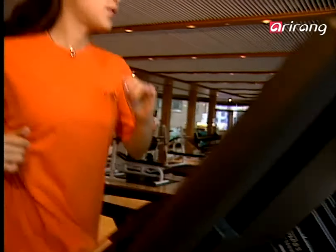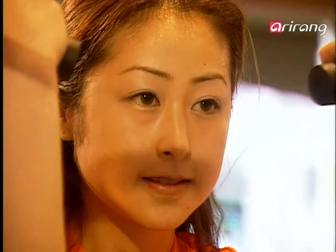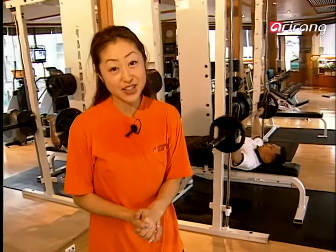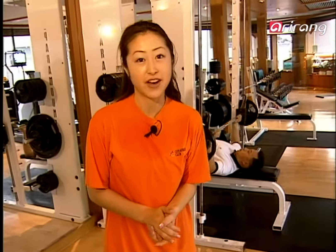Jogging at a speed a little bit faster than walking enhances lung capacity and burns those calories. When you sit hunched over for an extended period of time, your body can start to ache. Continuous shoulder and leg exercises help to improve these symptoms. Light exercise you can enjoy doing every day is essential for preventing geriatric disease.